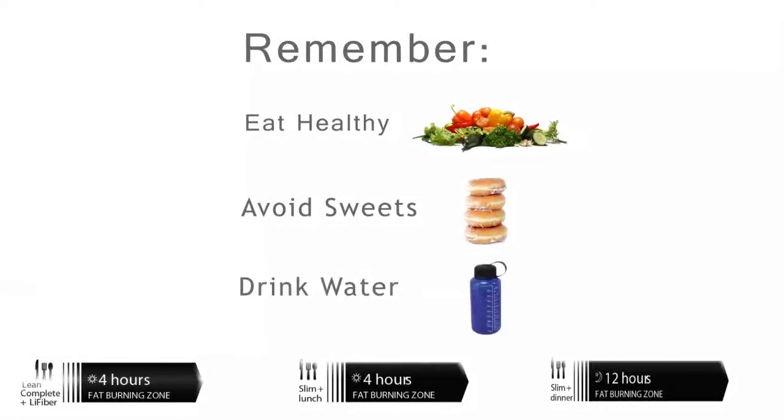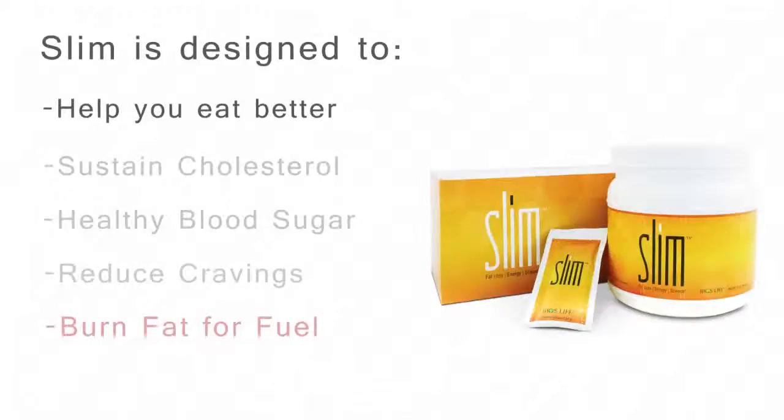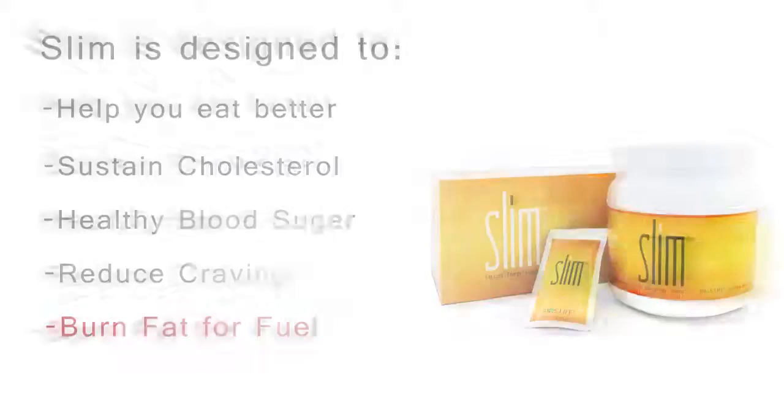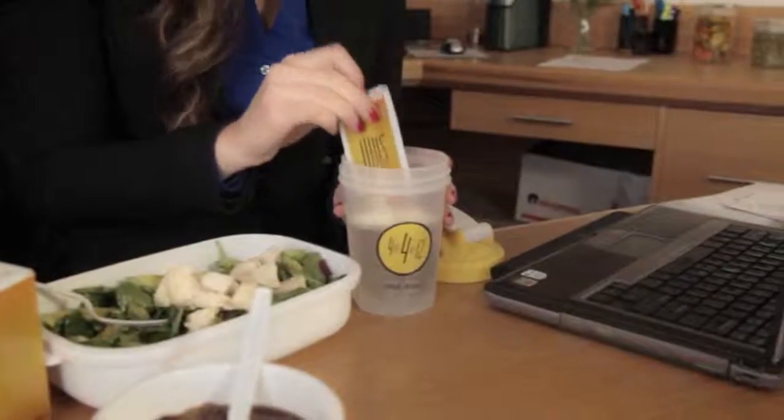Slim is designed to help you eat better while sustaining healthy cholesterol and blood sugar levels. Moderation is key and might seem hard to achieve, but Slim is designed to give you the power you need by reducing your cravings and increasing your body's ability to do what it was designed to do — burn fat for fuel.